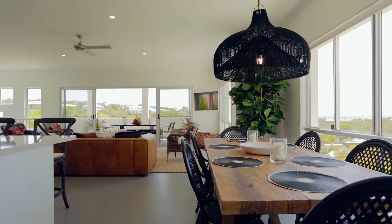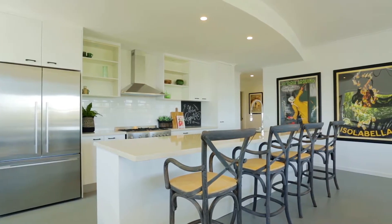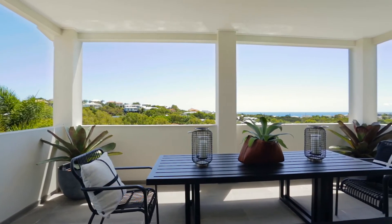There really is no shortage of space. The Caesarstone kitchen with breakfast bar is the focal point of the home, centred on the top floor capturing amazing ocean views and flowing out to the top deck.